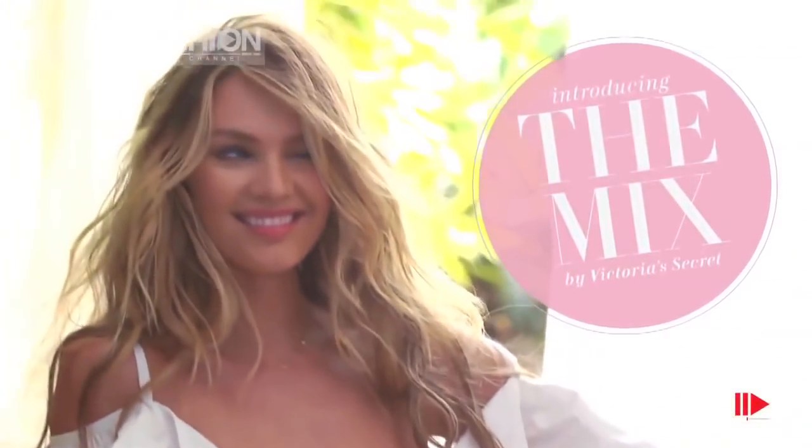Hey everybody, it's Erin Heatherton, and I'm in beautiful St. Barts shooting the Victoria's Secret mix and match. Come check it out.